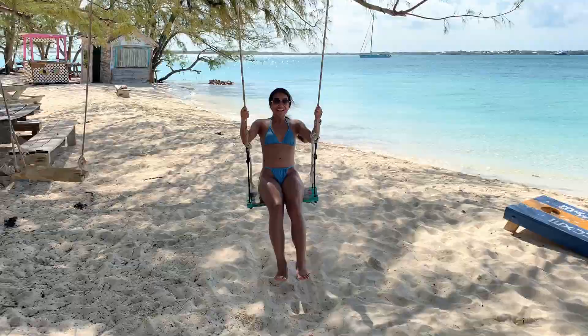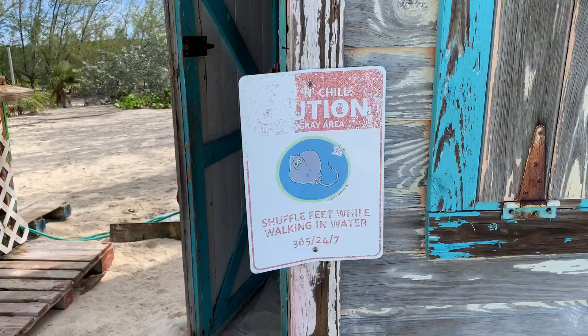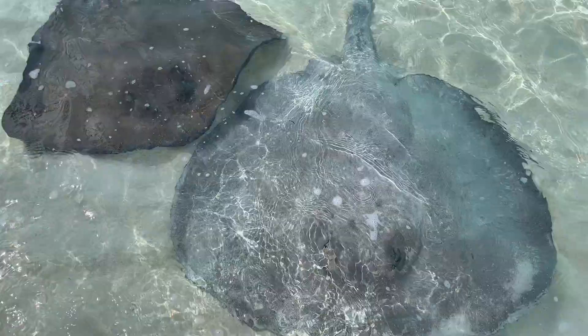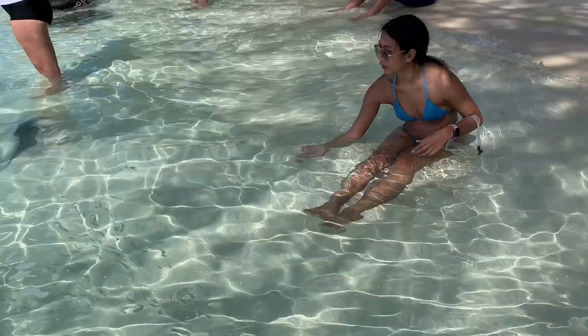The place is super chill and has picnic tables, volleyball, cornhole, swings, and of course they're super famous for the stingrays that come by to feed off conch. This was my first time being so close to a stingray — they are actually huge but they're pretty gentle. If you want to feed them conch, put the meat between your fingers and they will swim over and suck it up like a vacuum.